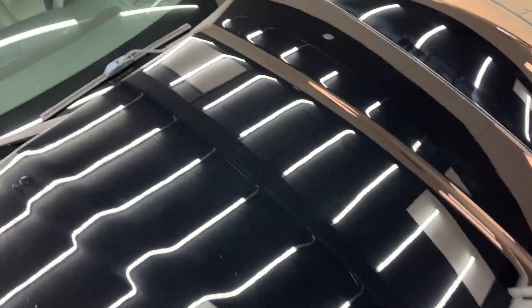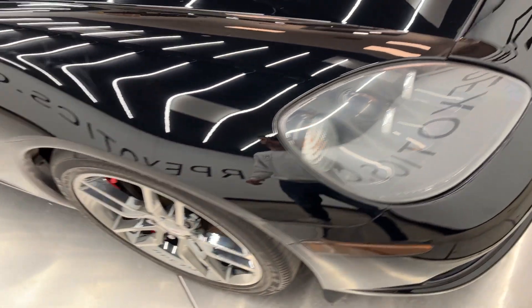These lights really show everything — I can't even see half of these speckles that are in the lights, and I'm standing right on top of the car.